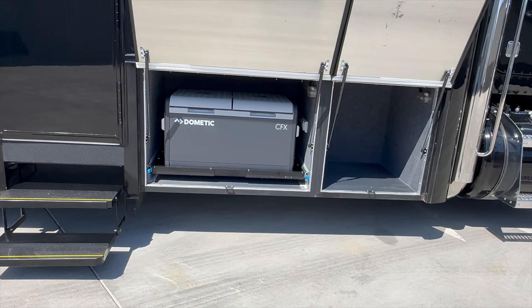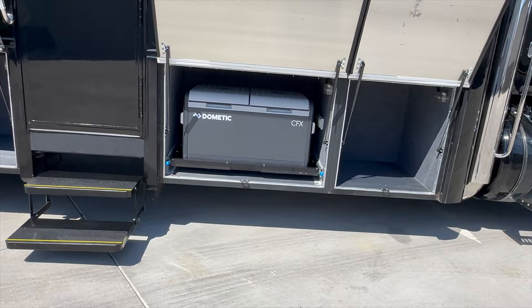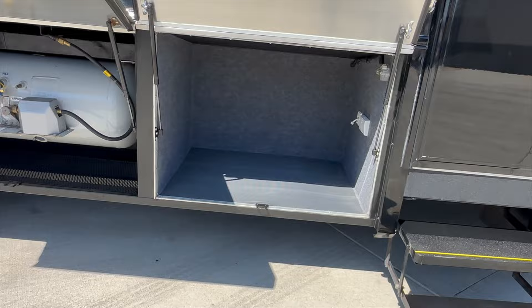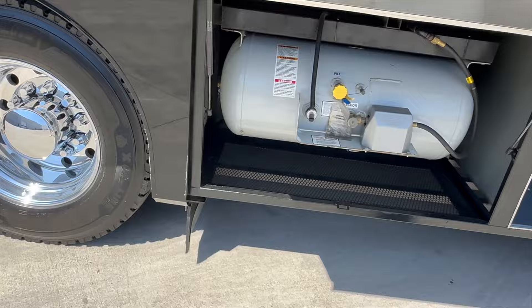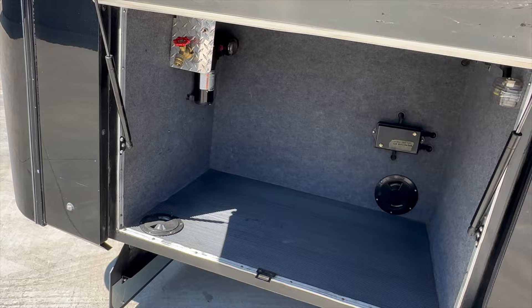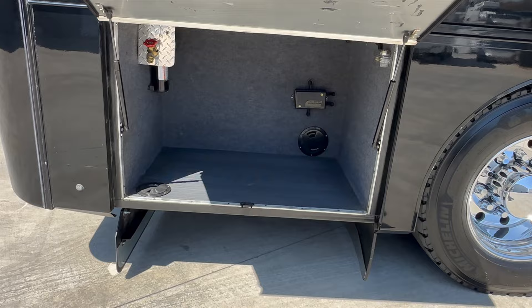The third compartment back has storage and also a 110 outlet and a TV connection, so if you wanted to put a little outdoor TV you could. The next one back is the propane — a 31-and-a-half-gallon tank, good size, about half full now and we'll make sure it's filled up. The last compartment on the passenger side has a water pump, and that tells me this has extra water storage — I'll verify that and post it on our website, but it likely means an extra tank between the frame rails.